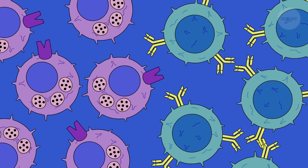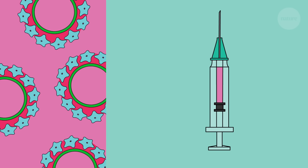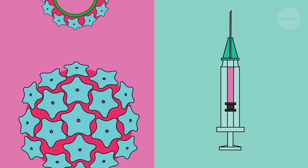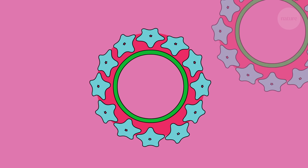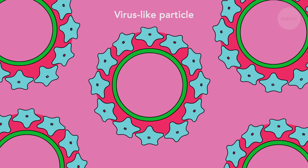Another key type of vaccine is called a subunit or recombinant vaccine. They work differently. Instead of a live sample, subunit vaccines contain only part of the pathogen. For instance, the vaccine for human papillomavirus, HPV, uses hollow virus-like particles made from a protein found in HPV.